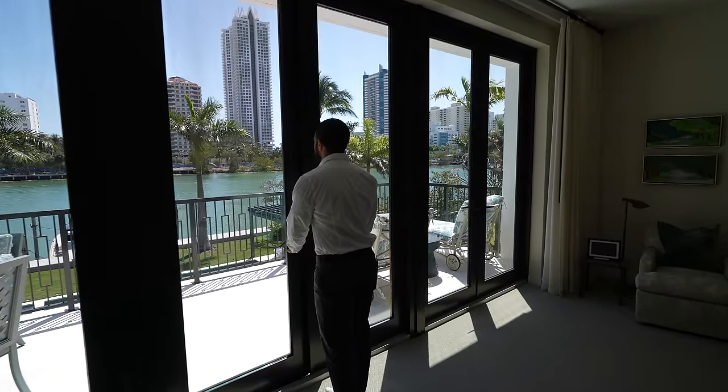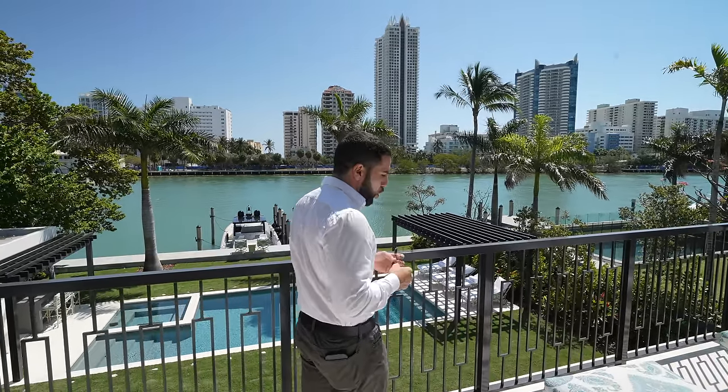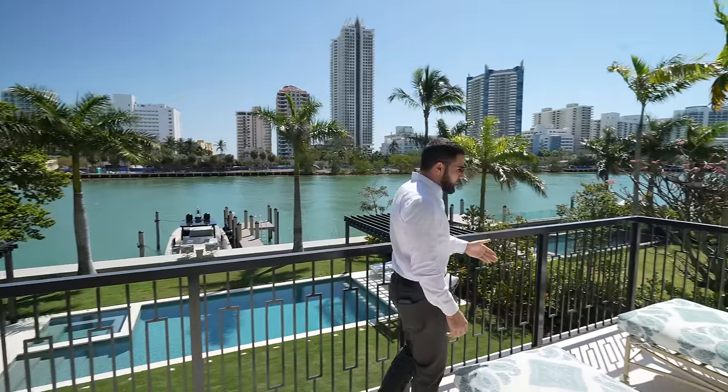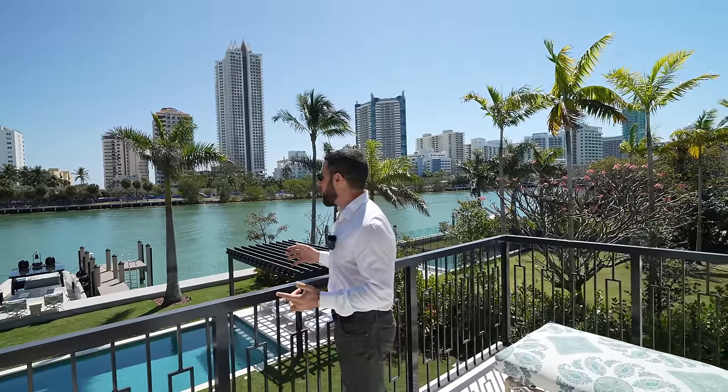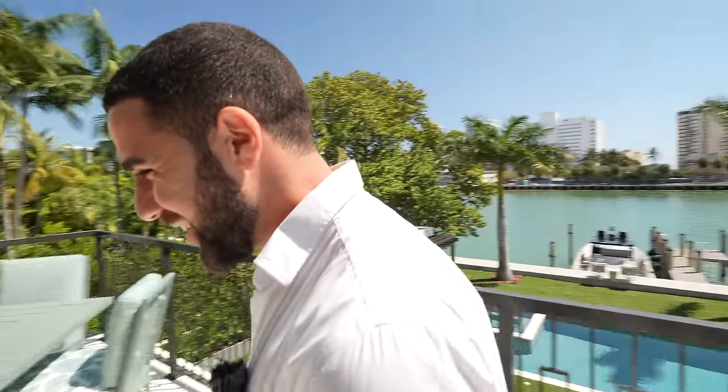I want to leave you with one final scene from this home — something that will stay with you. It's the view from your master balcony. Opening up this door and stepping out: you've got loungers, outdoor dining, a great place for a morning coffee or to plan your day. If you're a fan, hit subscribe and follow the channel. I love you, I care about you — I'll see you at the next one. Have a great day.